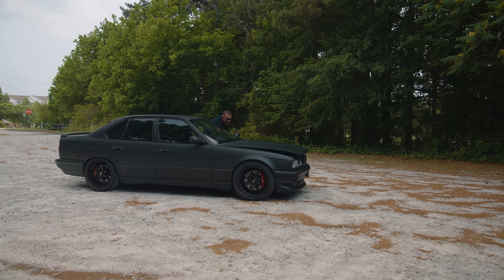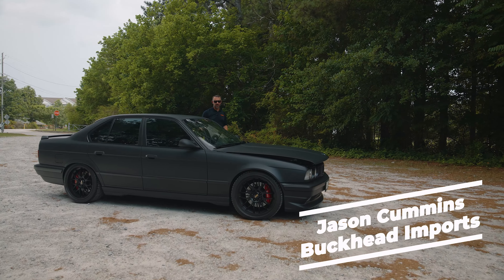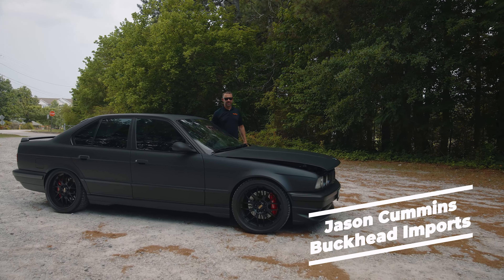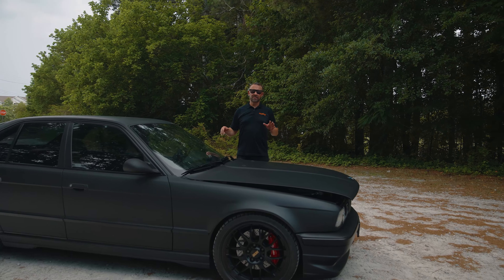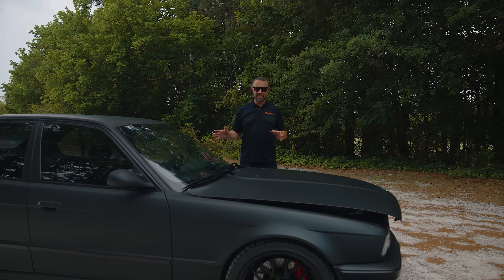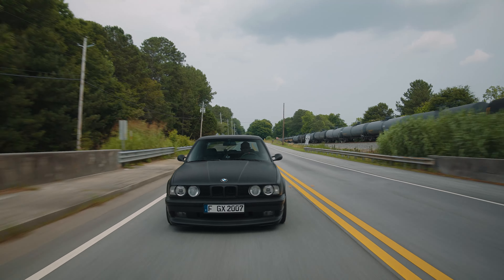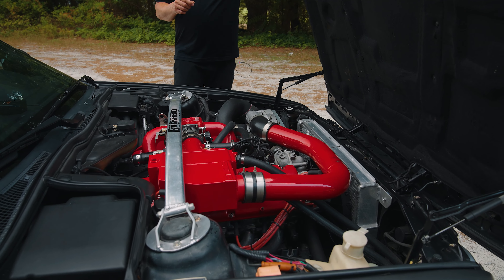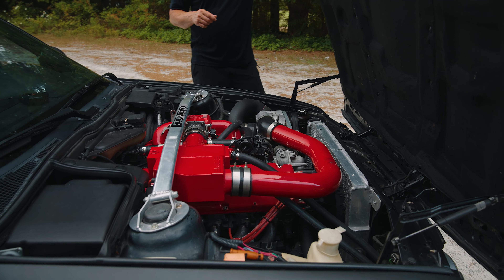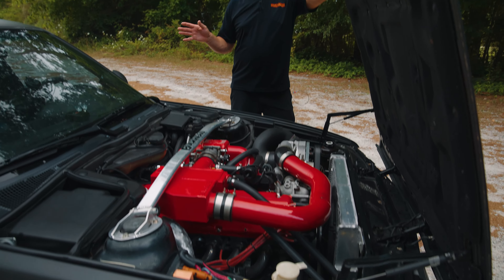1992 BMW E34 535i — this car came to me as a bone stock car. This is the OG of the build. It's got the M30 motor in it, and when this car was bone stock we put it on the dyno and it made 176 wheel horsepower with no modifications other than a muffler on it.